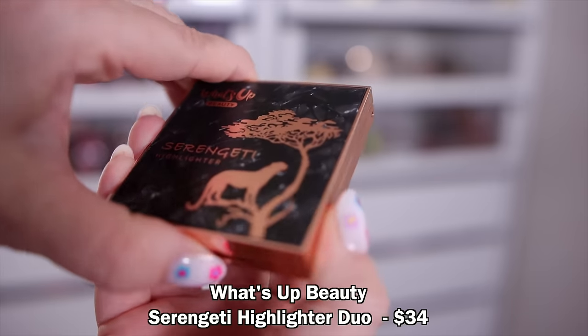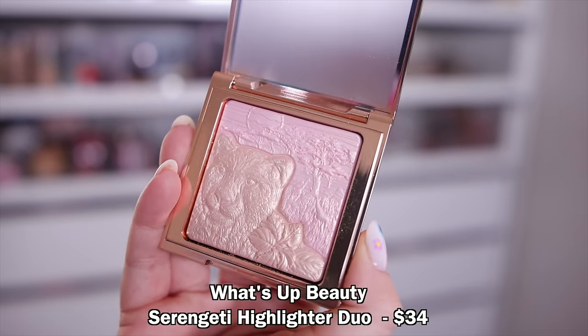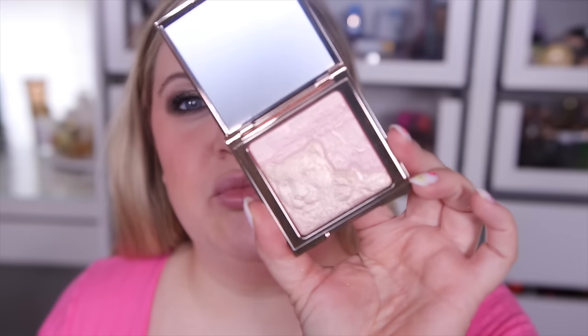Let's add just a little bit of highlight to this look. I can't believe I have not tried these yet — I'm so late. This is from an indie brand called What's Up Beauty, which makes some really gorgeous eyeshadow palettes. They also came out with these beautiful highlighters that have little imprints on them. This is the Serengeti highlighter in Safari Sunset. I'm dipping into the champagne and the pink together to add a little glow since we used mostly matte products. Wow, that is stunning! It offers a golden sheen but sits really nicely on the skin, just blends right in without sitting on top or causing a streak.